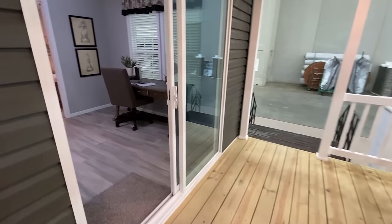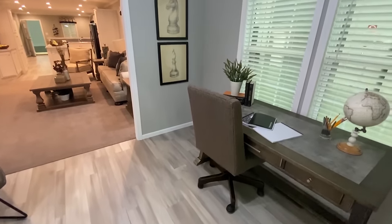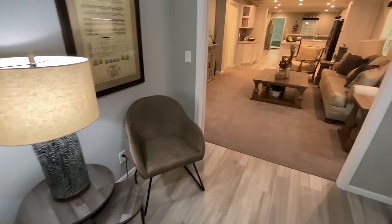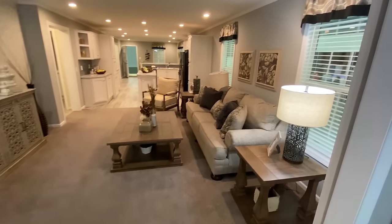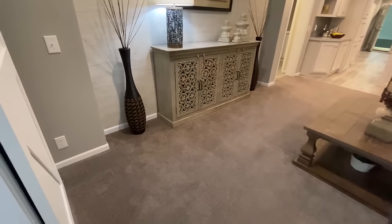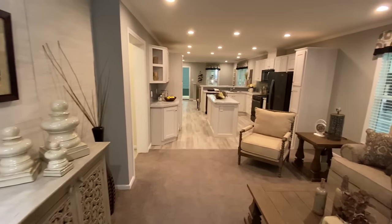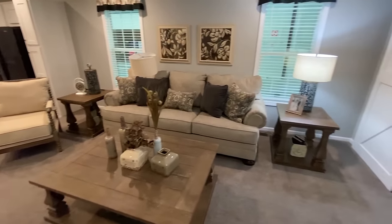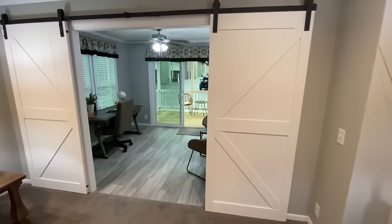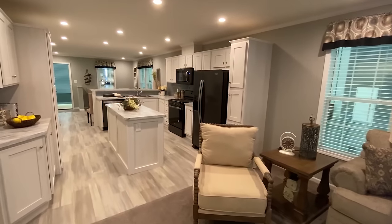We've got a sliding glass door that takes you into the home. You come in right here and you've got like a little sitting area. So this would be your living room — you could have your TV hanging right there if you'd like. It really gives me a lake house feel. Check out those barn doors — this would be perfect because it's kind of open, and typically when you have a lake house you're going to have a lot of people there.